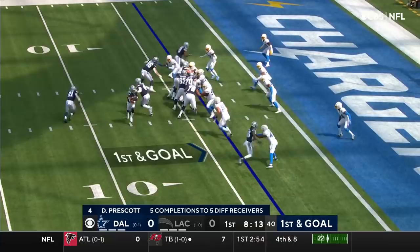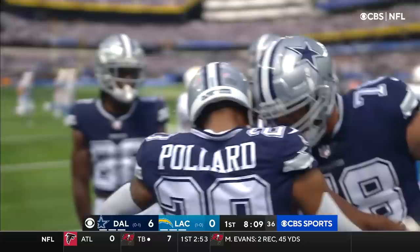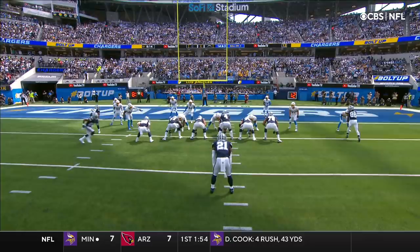He's found five different targets. He's gonna hand it off — it's Pollard, and he's across for the Dallas touchdown! Watch Bosa here; they're not even gonna block him. They're gonna use his momentum against him.